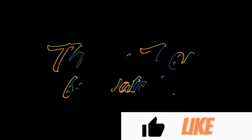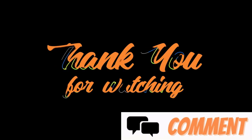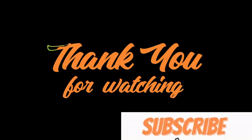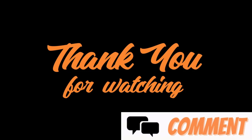That wraps up today's video. If you found this information helpful, please hit the like button, subscribe, and turn on notifications to stay updated with my latest health and nutrition tips. Thank you for watching, and as always, I wish you great health, wealth, and happiness.